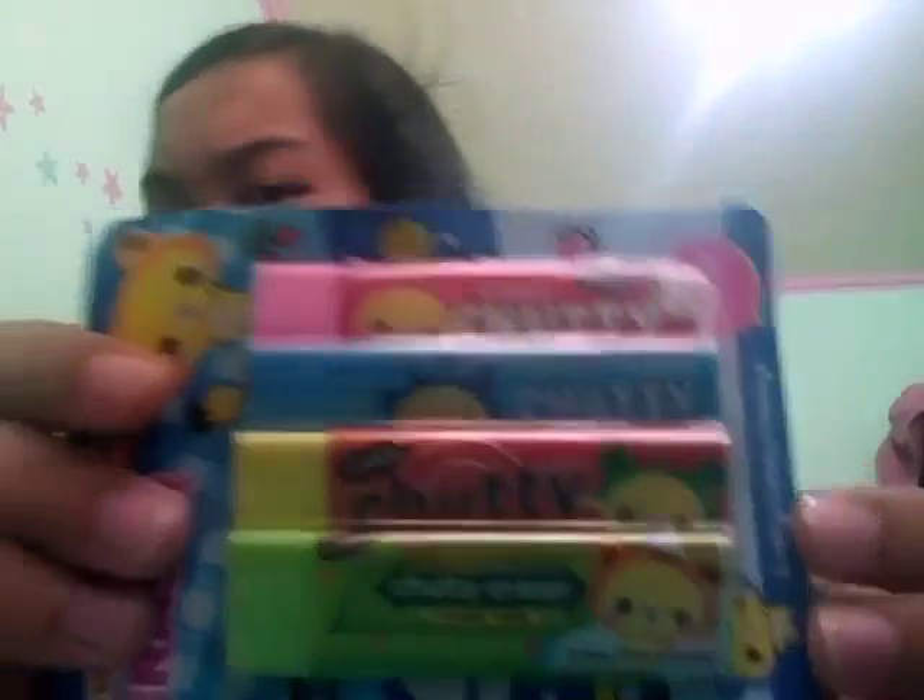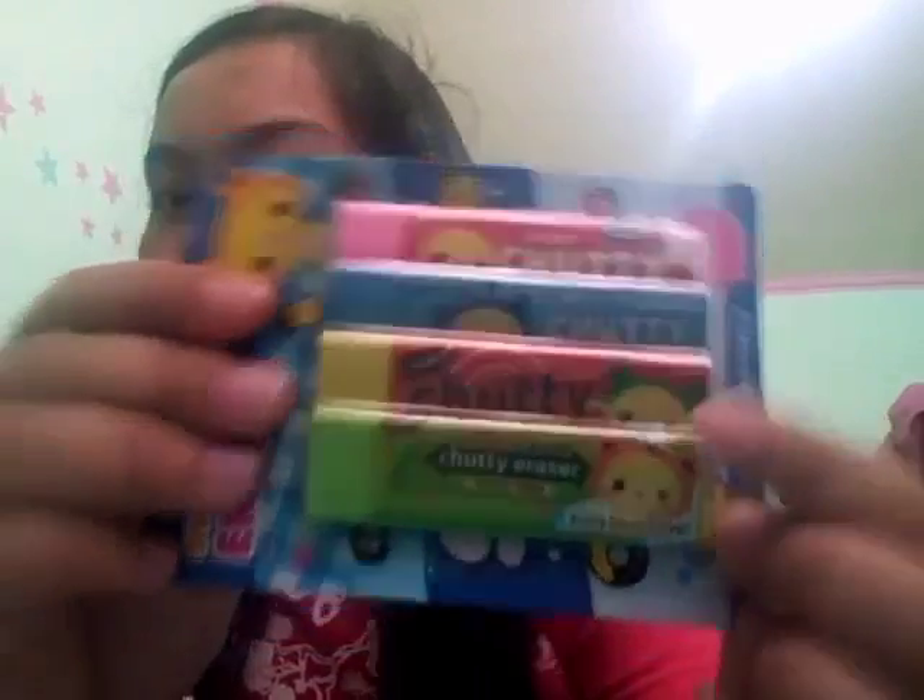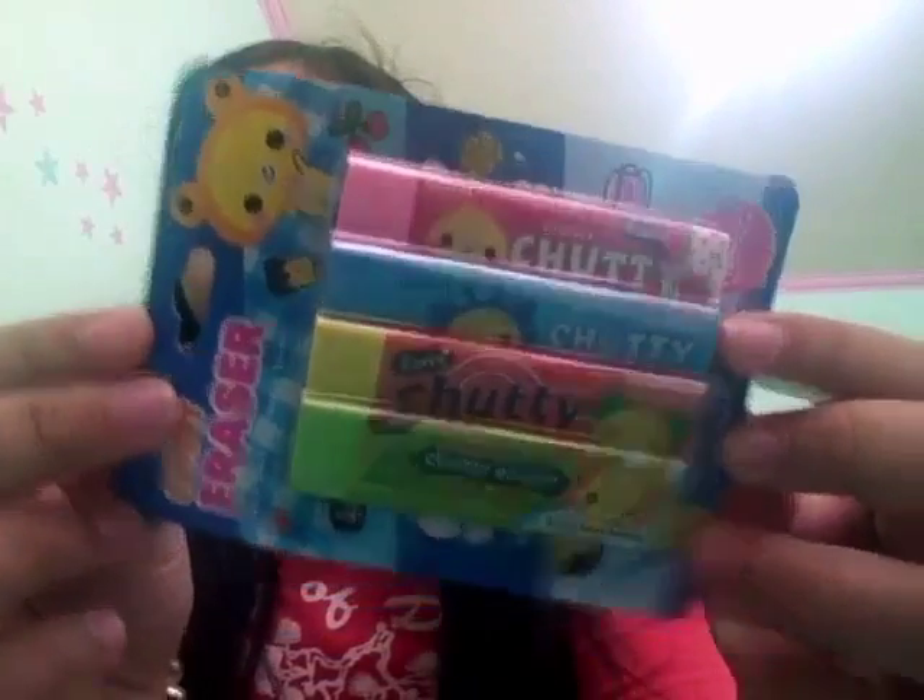And then this eraser is my favorite, guys — this is the last eraser for the kids. It's a Double Mint sweet cutie eraser. And then last, mama got this ponytail set — one Mickey Mouse and one ribbon design — super stretchy, and this is 14 pesos for two.